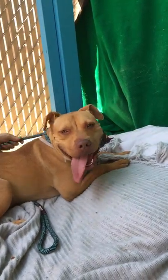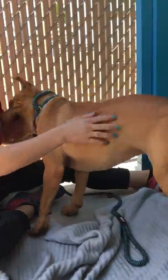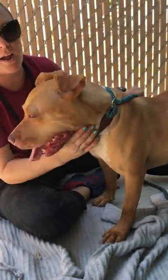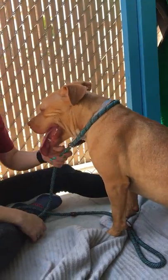She does know sit, so she's had some training. But we really feel like, in order for her to really be the best she can be, we need to make sure she's getting an active home that's committed to getting her proper training. She likes other dogs, but she gets pretty excited when she meets them, so we want to make sure we have an experienced owner that's going to do proper socialization.